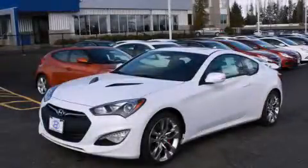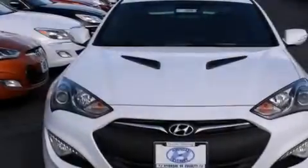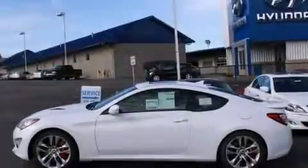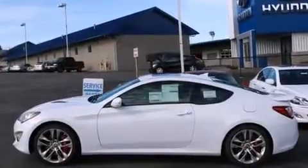This is a brand new 2014 Hyundai Genesis, a drive in shape that provides endless luxury. It features a 3.8 liter 6-cylinder engine and an automatic transmission.